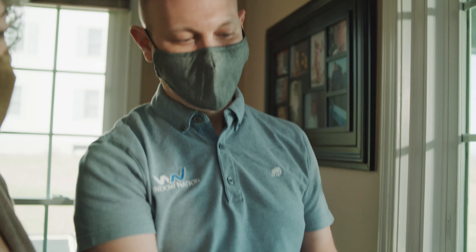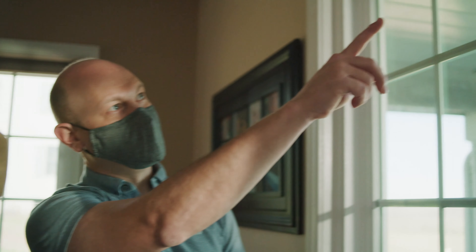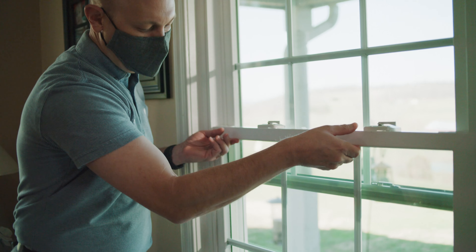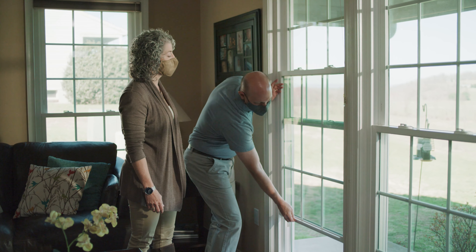We chose Window Nation because a friend of mine highly recommended them. They brought out each sample so I could hold it up and really see how they would look in my house. We ended up with the Potomac because if something were to go wrong, there's a lifetime guarantee that Window Nation would come out and fix or replace them. I'm really happy with that warranty.